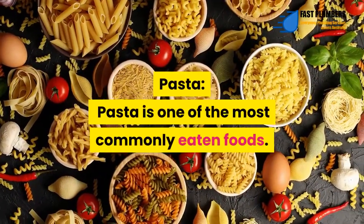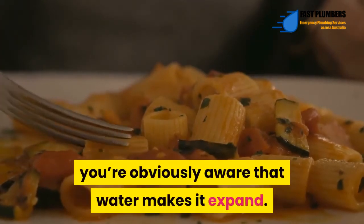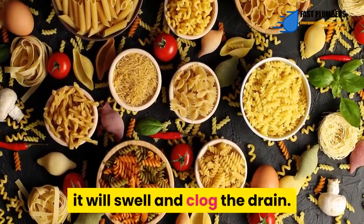Pasta – Pasta is one of the most commonly eaten foods. If you have ever prepared pasta, you're obviously aware that water makes it expand. Thus, if you throw pasta into the drain, it will swell and clog the drain.